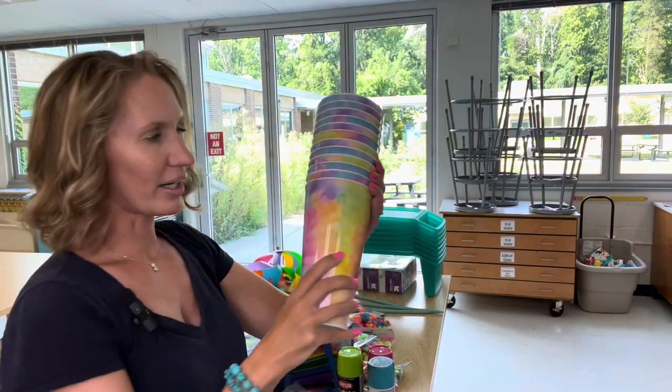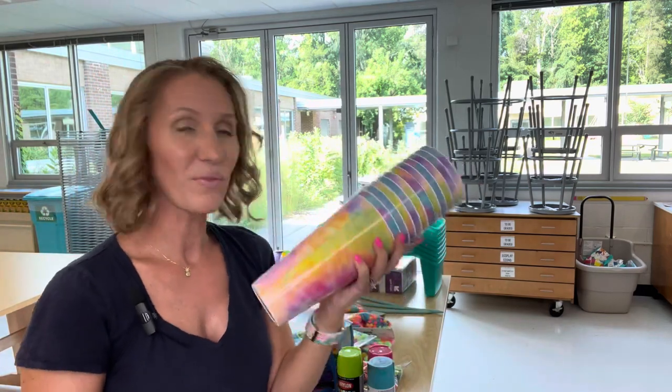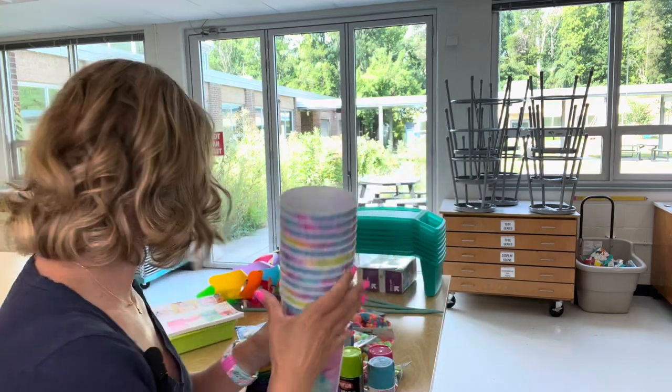At Hobby Lobby, these were on clearance. I got these cups — I'm thinking to put my paint brushes in them. I don't know if they'll even fit in my cabinet and I need to rethink that, but they just seem colorful and fun.